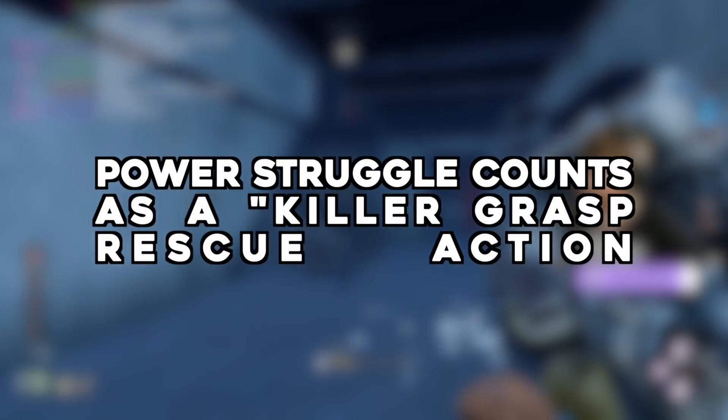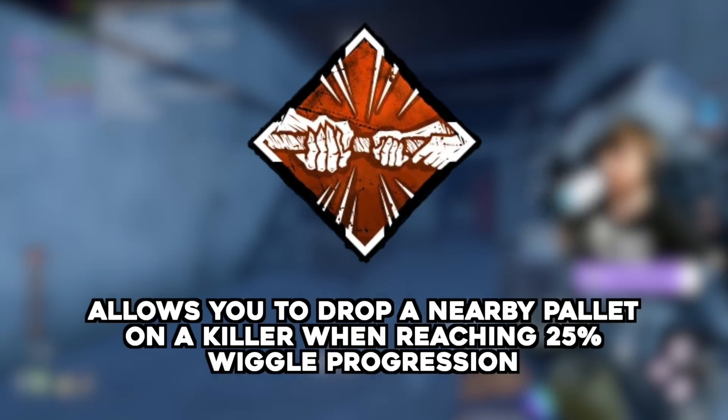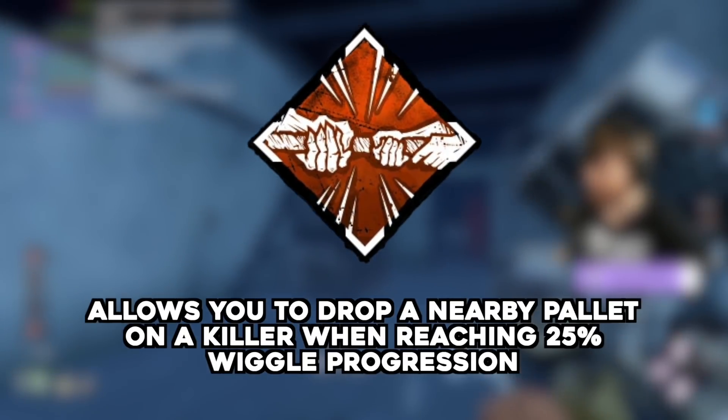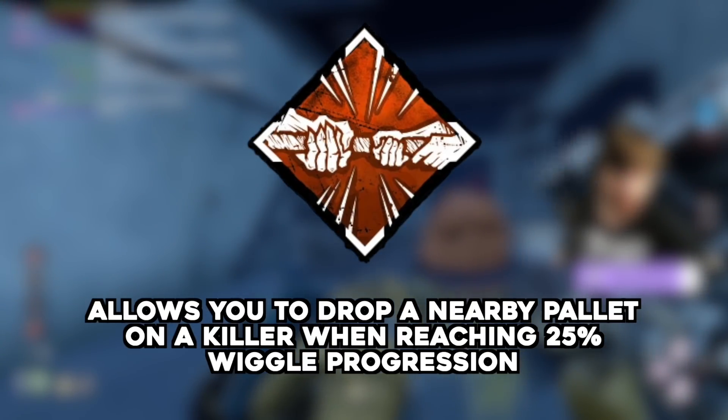Power Struggle counts as a Killer Grasp Rescue Stack — submitted by Scrap Trap. Power Struggle allows you to drop a nearby pallet on a killer when being carried at above 25% wiggle progression. But does this count in-game as a Killer Grasp Rescue for perks and challenges like We're Gonna Live Forever, which gains a token when rescuing a carried survivor via a stun?